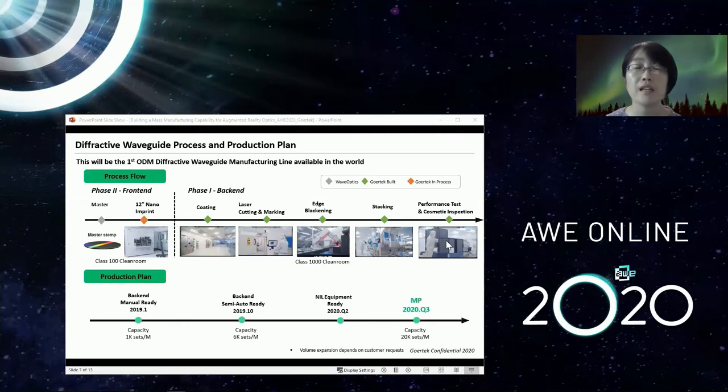The back-end production line has been up and running since the end of 2019. After the nano imprint lithography equipment settles in our factory by the end of this quarter, we will have a full production line ready in Q3 of this year, providing 20,000 sets of waveguides per month. This will be the first ODM diffractive waveguide manufacturing line available in the world.